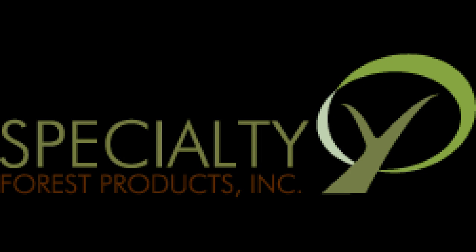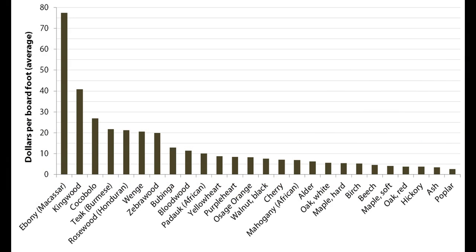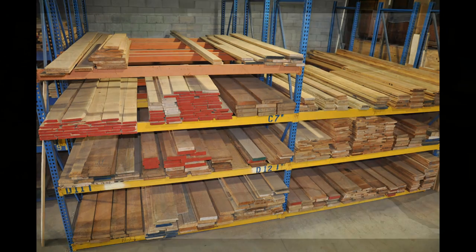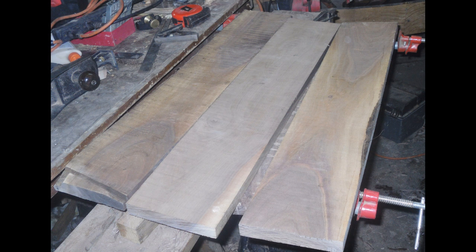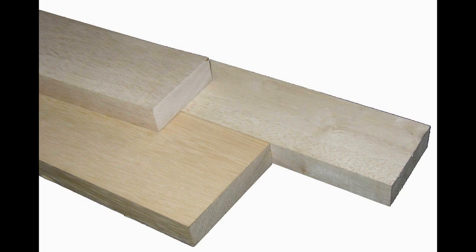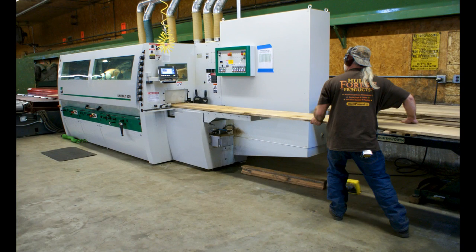Please note that pricing is wholesale and current as of May 2013. Prices will fluctuate with regional supply and demand, and retail customers can expect to pay 50-100% more than wholesale prices, depending on the retailer and quantity purchased. Pricing is based on four-quarter, hit-and-missed, plain-sliced material. Quarter-sawn and rift-sawn lumber will have a slight upcharge and consist of narrower board widths. S4S material will be considerably more expensive since additional labor and waste has gone into sizing and surfacing the wood.